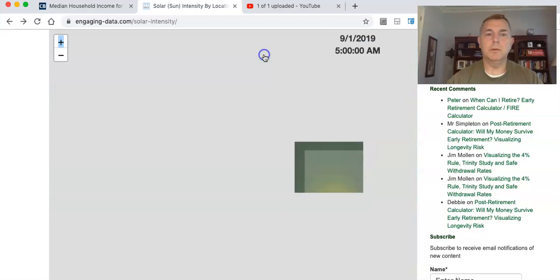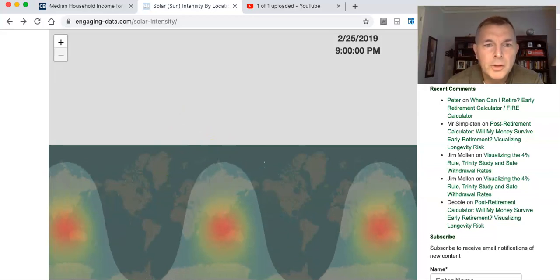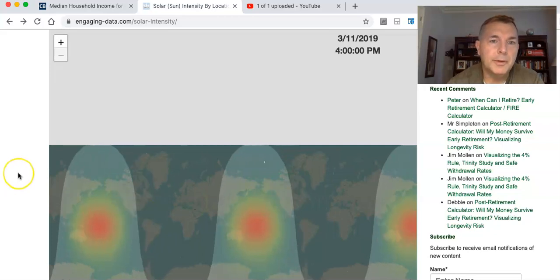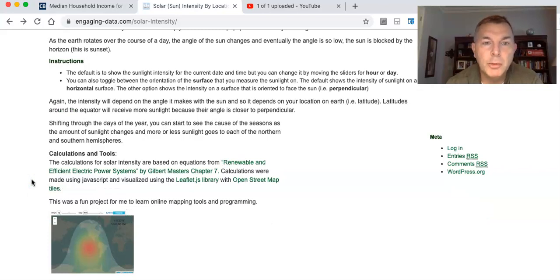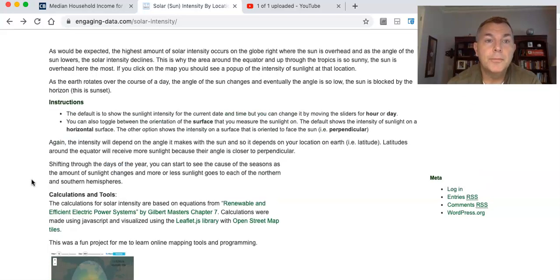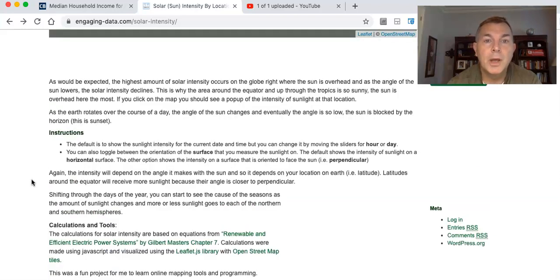The animation is showing you where the sun is going. The calculations for solar intensity are based on equations from 'Renewable and Efficient Electric Power Systems' by Gilbert Master, Chapter 7. The calculations are made using JavaScript and visualized using Leaflet, a library with OpenStreetMap tiles. It was a fun project to learn online mapping tools and programming.